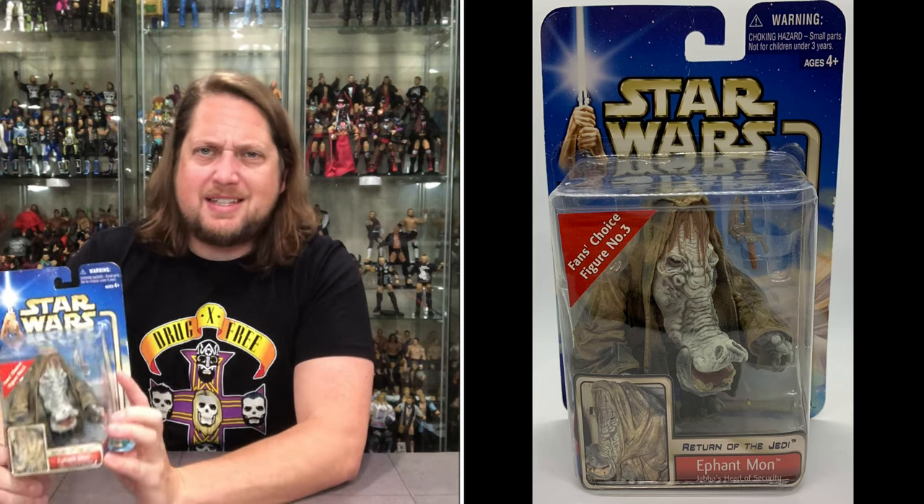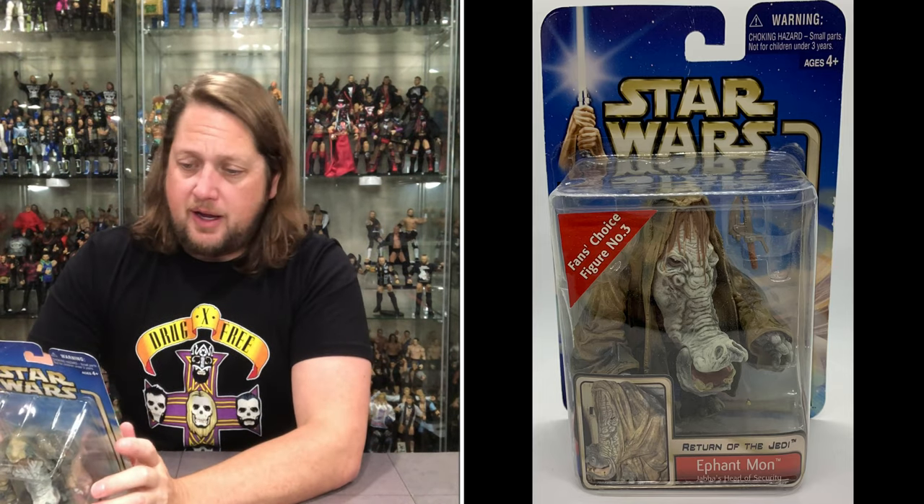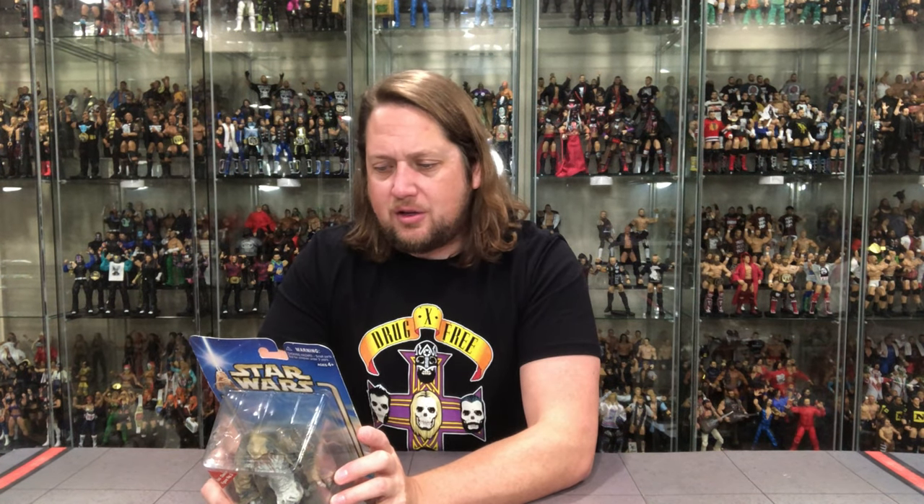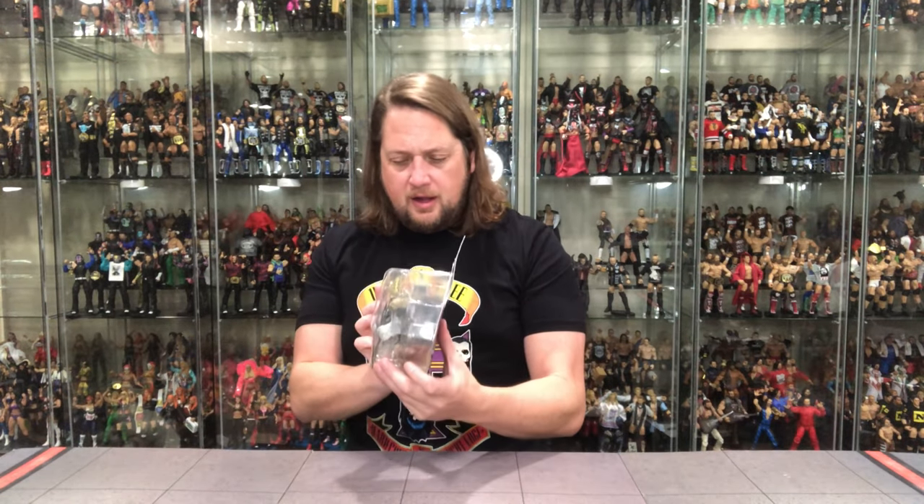Let's see what it says about Elephantman. Formerly a gunrunner — and he doesn't seem like a guy that could run real fast. Elephantman is a cunning and ruthless adversary, a Chevin from Vinsoth. Wouldn't recommend going there — I've heard so many bad things. He was saved by Jabba the Hutt and pledged his loyalty to the crime lord, eventually becoming Jabba's head of security. Heeding a warning from Luke Skywalker, he was one of the few to survive the destruction of Jabba's sail barge at the Pit of Carkoon. So he's a smart Elephantman.